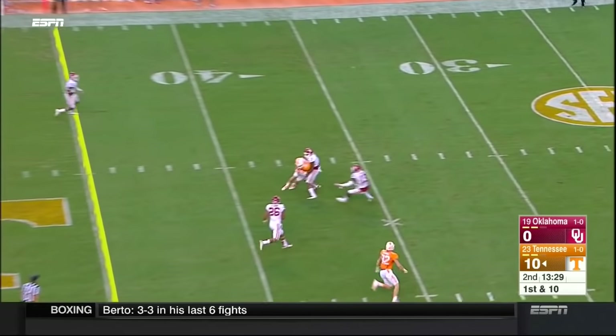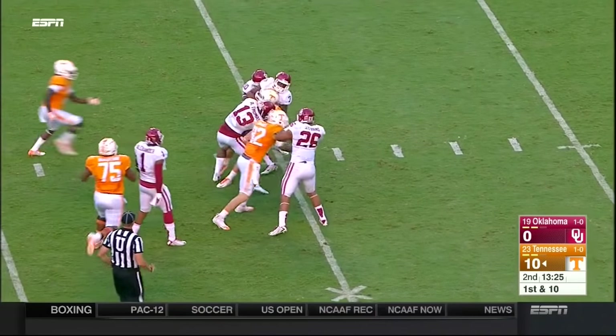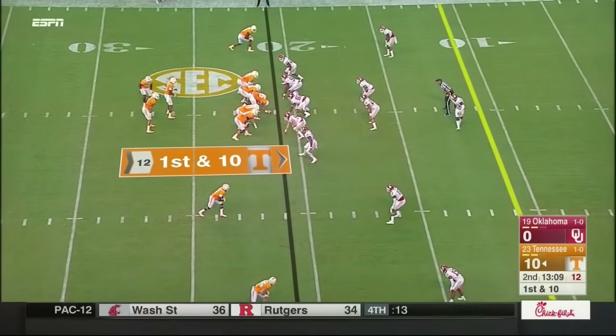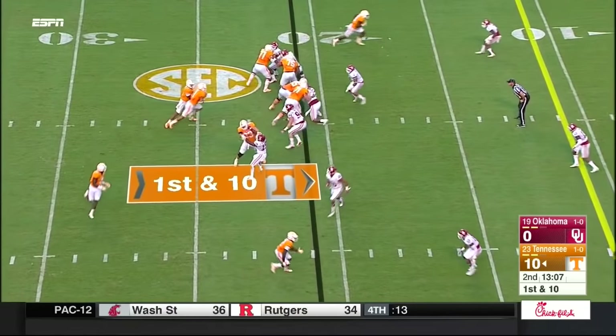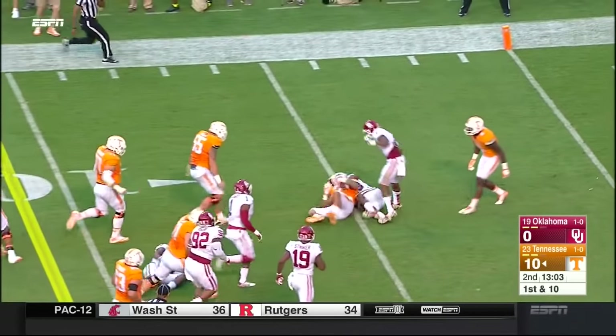Dobbs to throw — and great throw it was, down to Josh Smith, and a first down at the 36-yard line. Heard and Kamara in the backfield, and Heard gets a call right up the middle. Jalen Heard, all the way to the five.